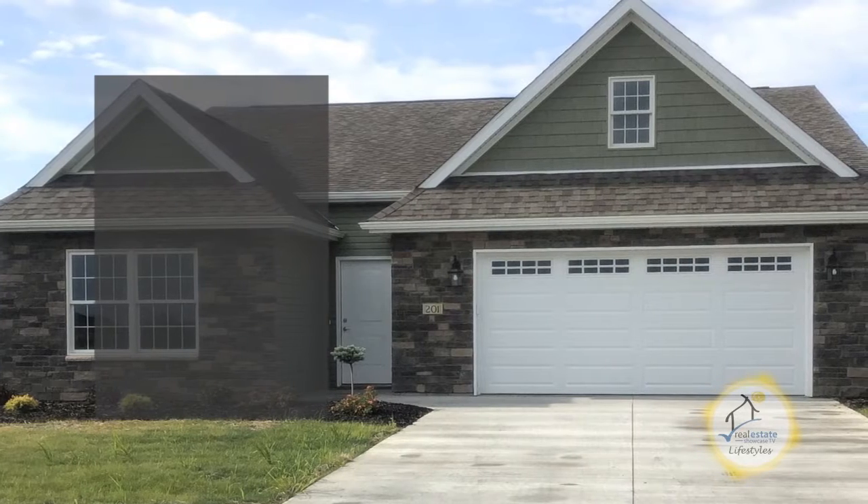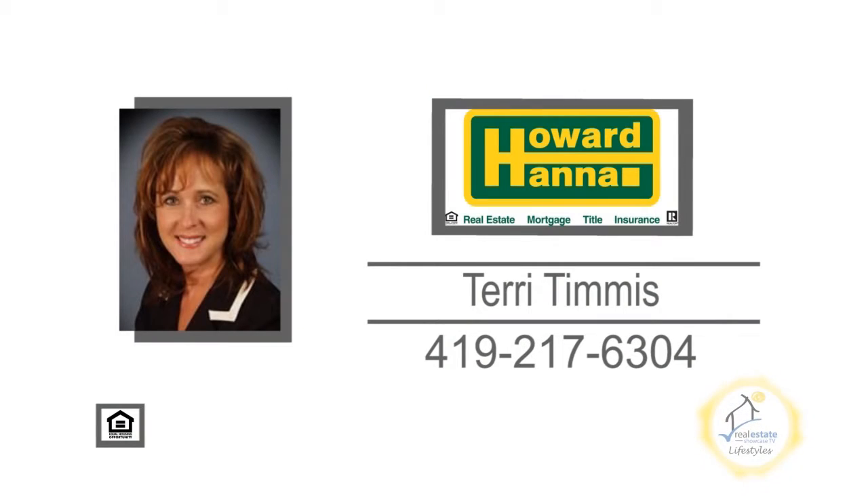colors, cabinets, flooring, and more. For additional info, contact Terry Timmis.